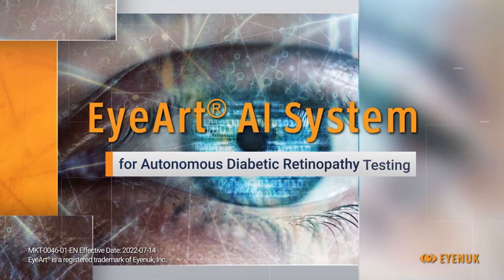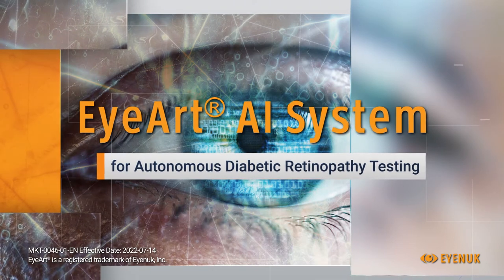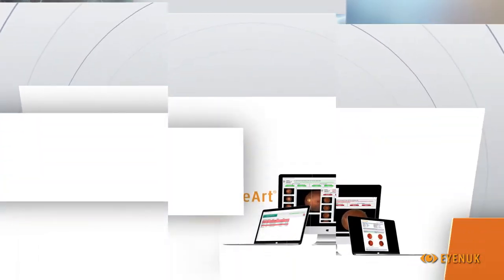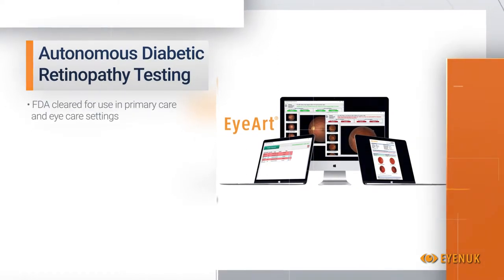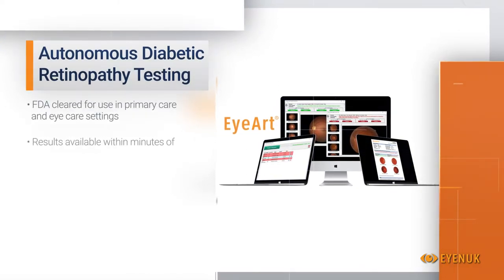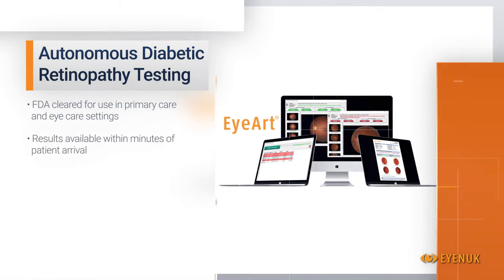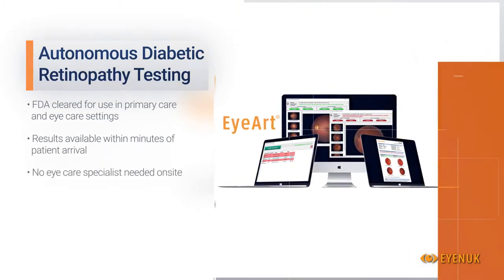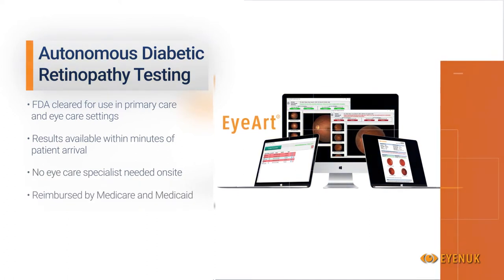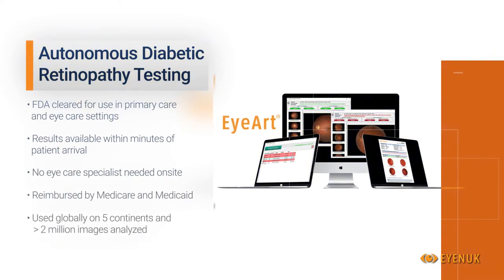Introducing the iART AI System for Autonomous Diabetic Retinopathy Testing. The iART System is FDA-cleared for use in primary care and eye care settings, provides results within minutes of the patient's arrival, and does not require an on-site eye care specialist. It is reimbursed by Medicare and Medicaid, has been used globally on five continents, and has analyzed over two million images.